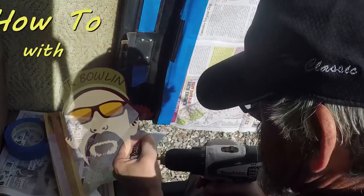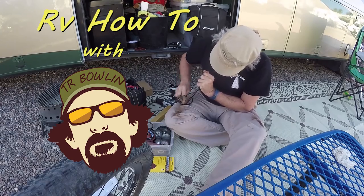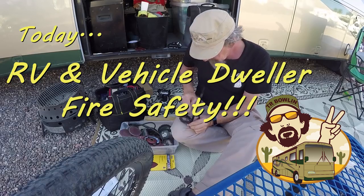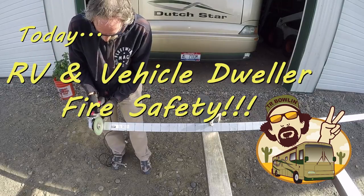Hey everybody, it's TR. I'm back with another RV how-to, and this week it's quite a serious one, as you can see from the cover slide. It's about RV fire safety. This is not my rig, and it was not a continuation of the month from hell if you follow my channel. But it's very serious, and it's been on my list of videos to make for over a year. Yesterday morning was motivation enough to get me off the dime and get this done. Please pay attention — it's very important.